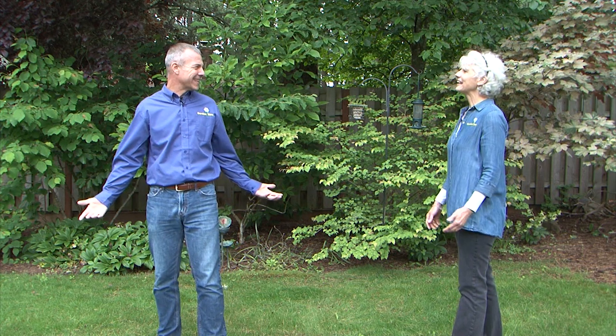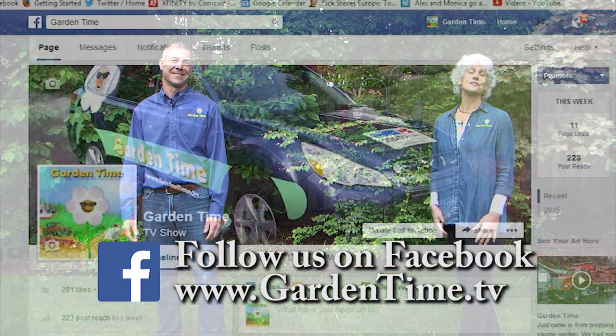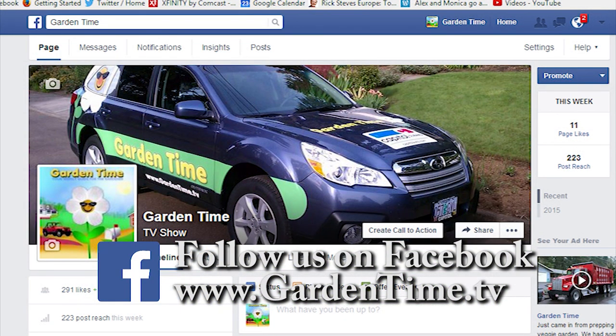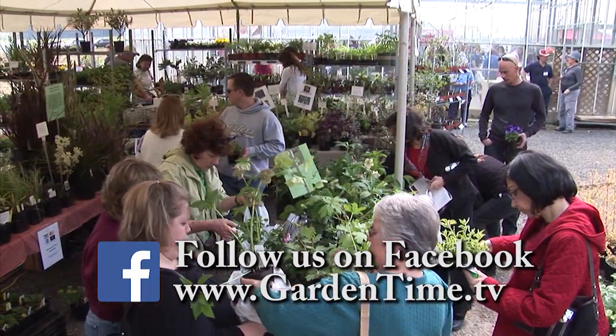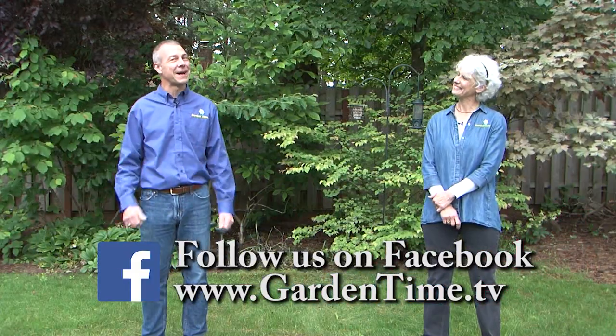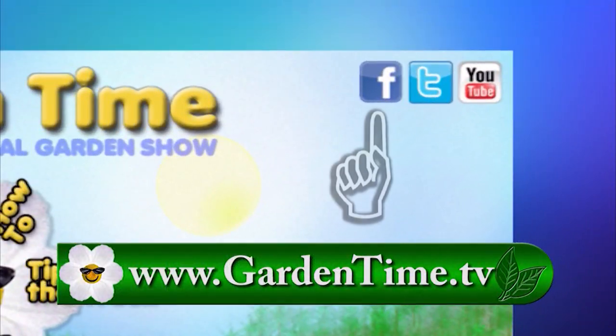We invite all of our viewers to follow the Garden Time page on Facebook. On our Facebook page you'll find links to stories, upcoming events, and maybe even a funny joke or two. Go to GardenTime.TV and click the link for Facebook.